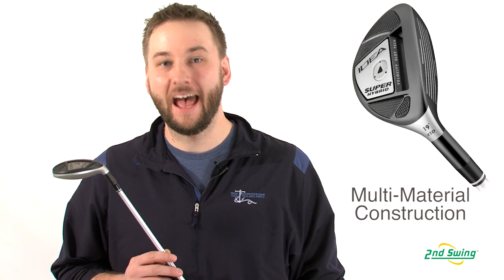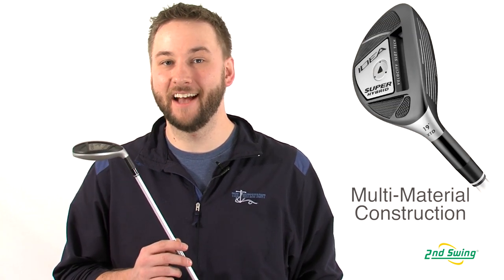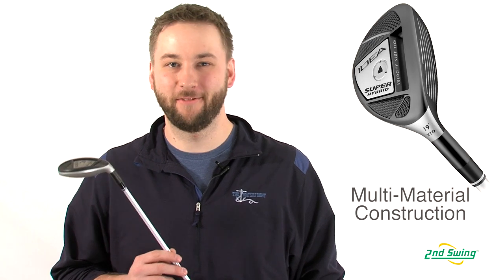Hi, I'm Pete Carl from Second Swing Golf, and today I'd like to tell you about the Adams Speedline XTD Super Hybrid. Now Adams is the number one hybrid company in golf, and the innovations behind the XTD Super Hybrid help solidify that status.